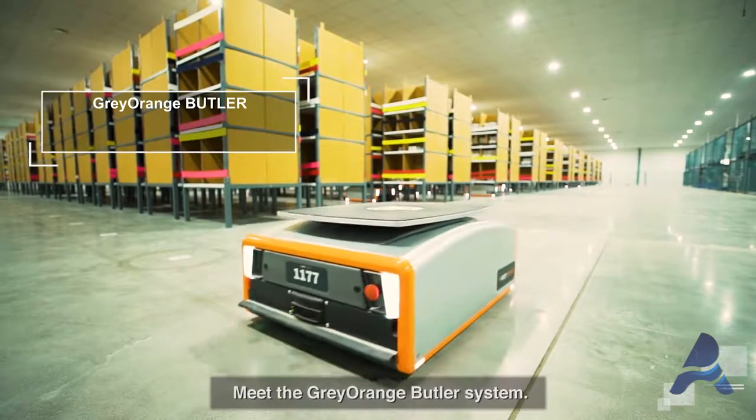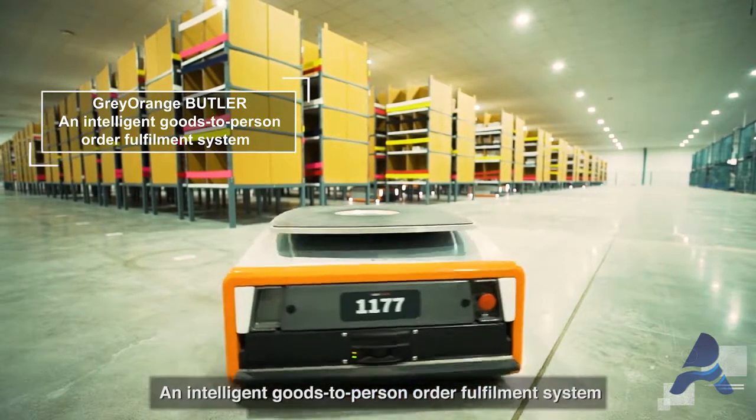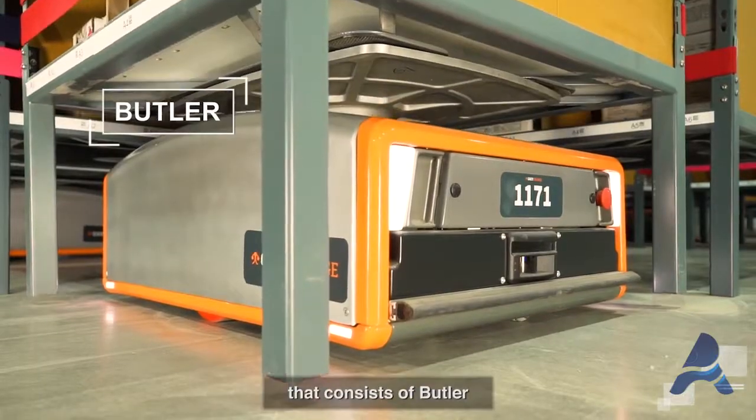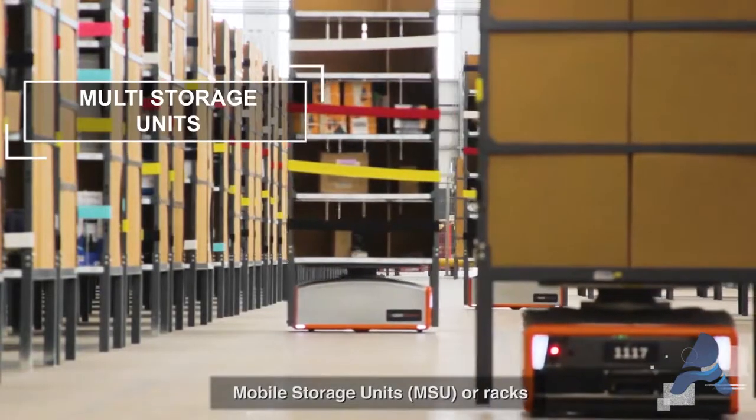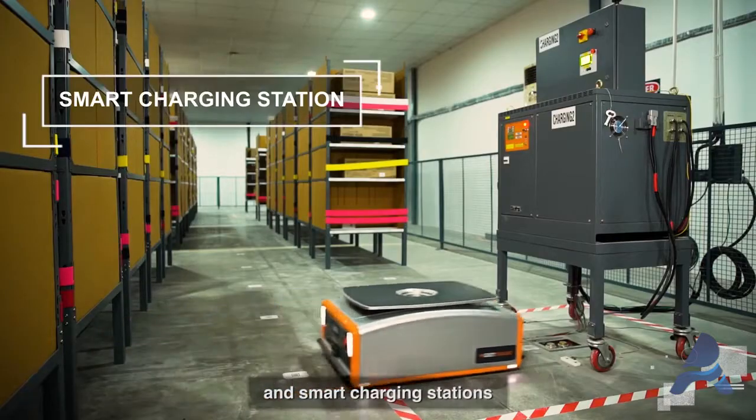Meet the Grey-Orange Butler system — an intelligent goods-to-person order fulfillment system that consists of Butler robots, pick-put stations, mobile storage units or racks, and smart charging stations.